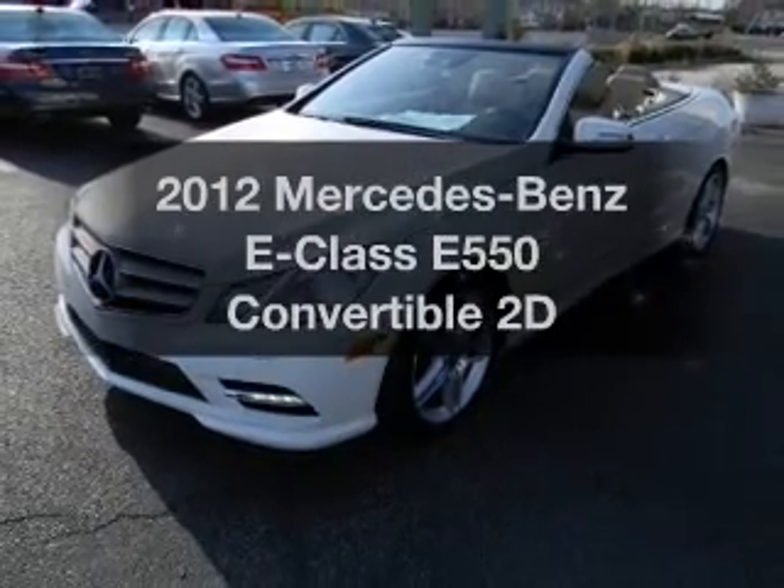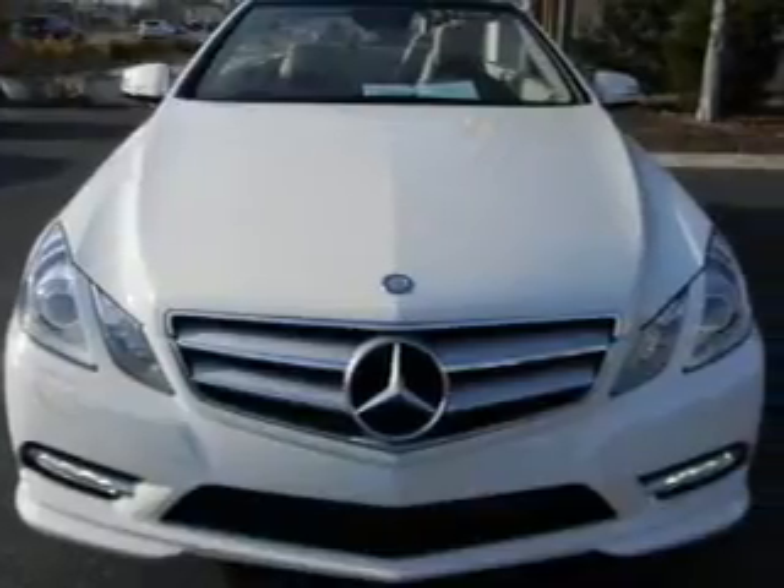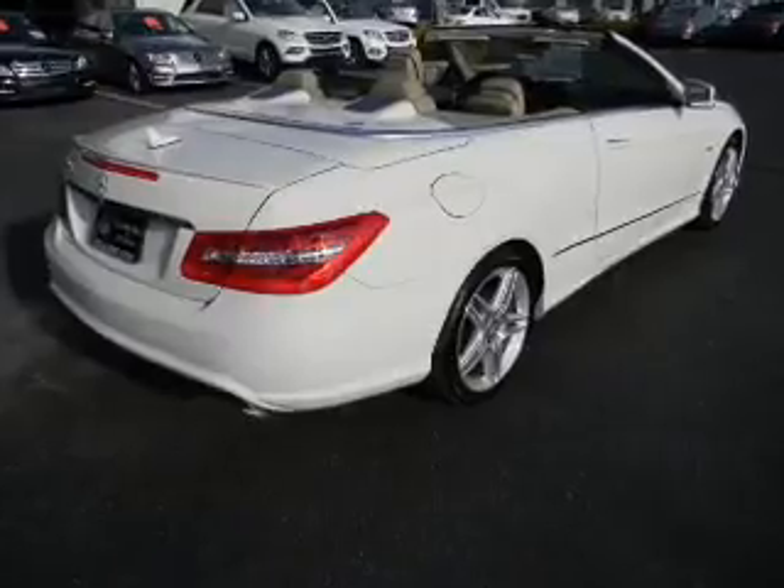Check out this 2012 Mercedes-Benz E-Class. Everything you need under one roof with this great vehicle, with a reliable engine connected to a smooth shifting transmission.